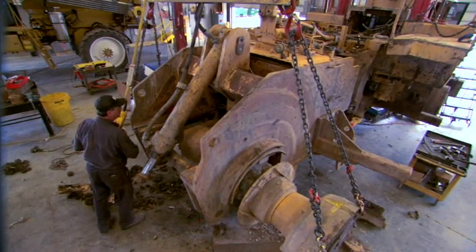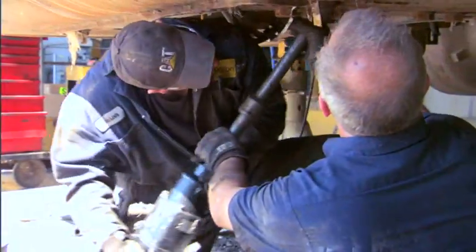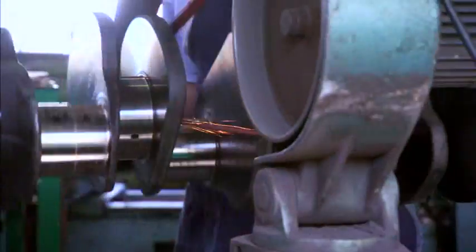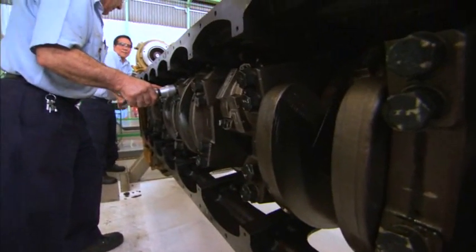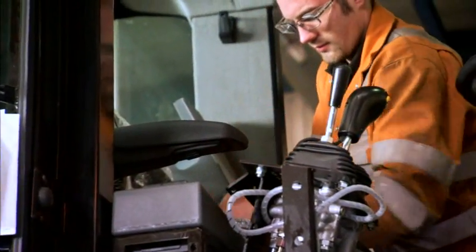Next come the powertrain tests. The engine, fuel system, transmission, torque converter, differential, final drives, and radiator are disassembled, inspected, reconditioned, and updated with new or qualified parts. Each component is thoroughly bench tested before reinstallation. During the reassembly process, all critical torques, clearances, and pressure settings will be maintained and recorded, and all wiring is replaced.